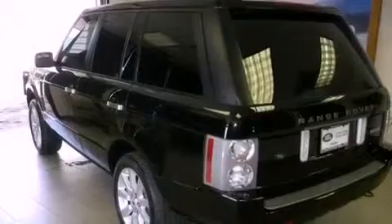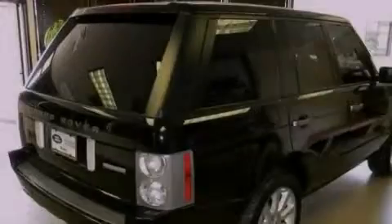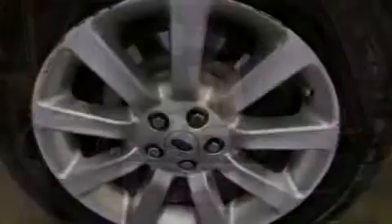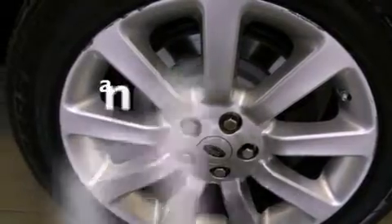A heated steering wheel, a sunroof, a navigation system, 100% commercial-free Sirius satellite radio, a leather dash, aluminum wheels, a low tire pressure indicator, traction control and stability control systems, a rear view camera, and this vehicle has less than 29,000 miles.